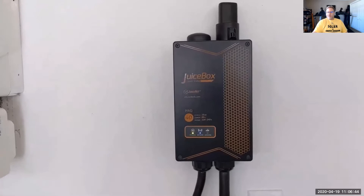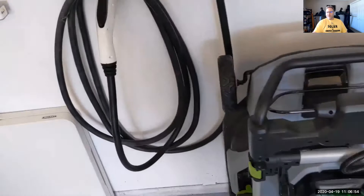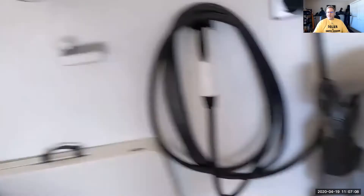That's my electric vehicle charger — it's a Juice Box 40-amp unit, provides about 10,000 watts of power for the car to charge, which is pretty decent. The car can go up to 48 amps, but the unit provides decent power. It's got a 25-foot cable on it, which is nice. I also have battery electric mowers and lawn equipment. The sun can grow the grass and the sun can provide the power to maintain the grass.